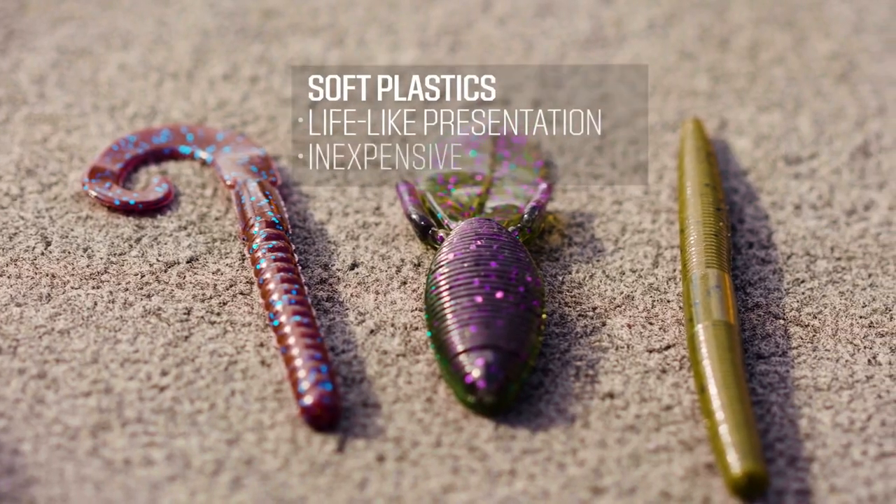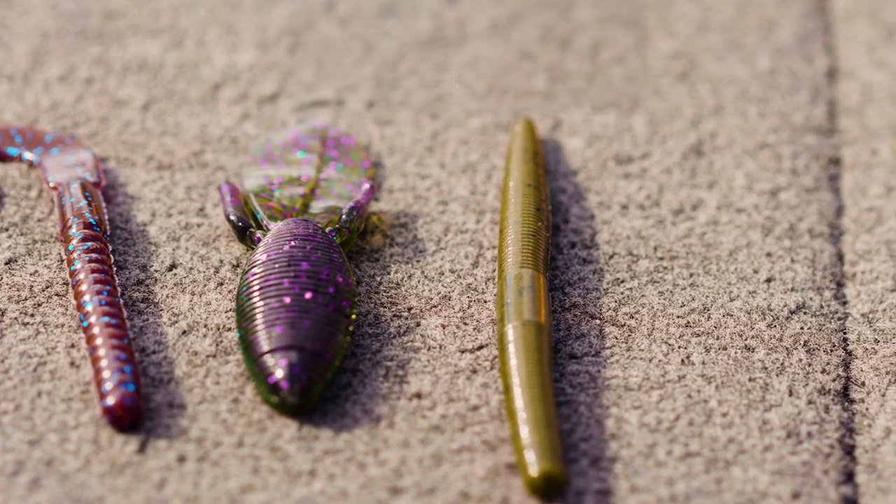The last category we're going to talk about is soft plastics. This is a huge category — tons of color options, tons of shapes. We'll start with the classic ribbon tail worm. You're gonna rig this Texas style and drop it down in heavy cover or fish it in deep water. There's also a nice creature style bait — these are really good for imitating crawfish. You can rig these by themselves Texas rig, or cut them in half and throw them on a jig trailer.